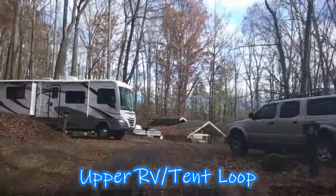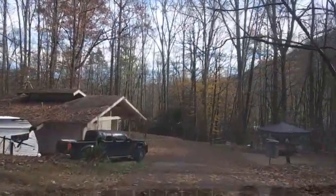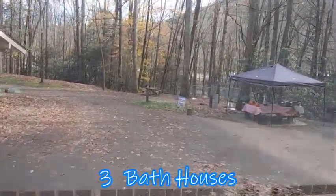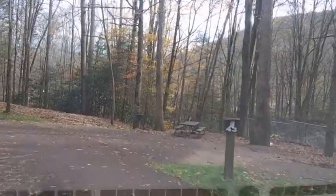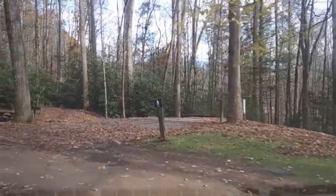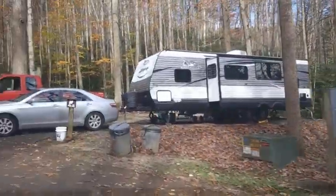Now we're up at the upper part, which quite frankly is where my wife and I, Mrs. Eatin' Good in the Woods, prefer to camp. It's a tad bit more rustic, which essentially means there's a lot more space in between campsites. However, if you have a big rig, say 30 foot or bigger, you may struggle getting your rig in this place. There are some that are pretty, pretty tight.